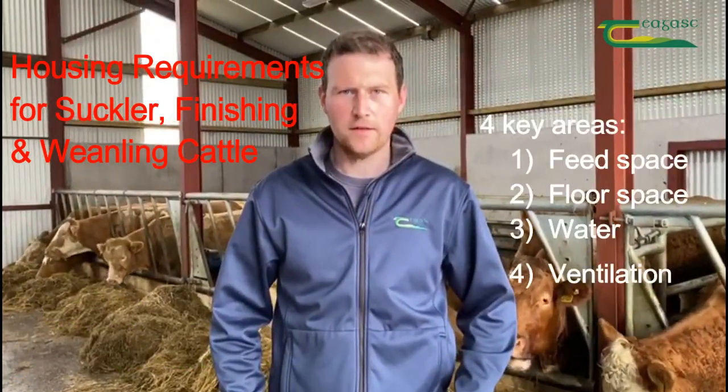When it comes to housing cattle for the wintertime, it's important to have four key areas right: feed space, floor lying space, water, and ventilation.